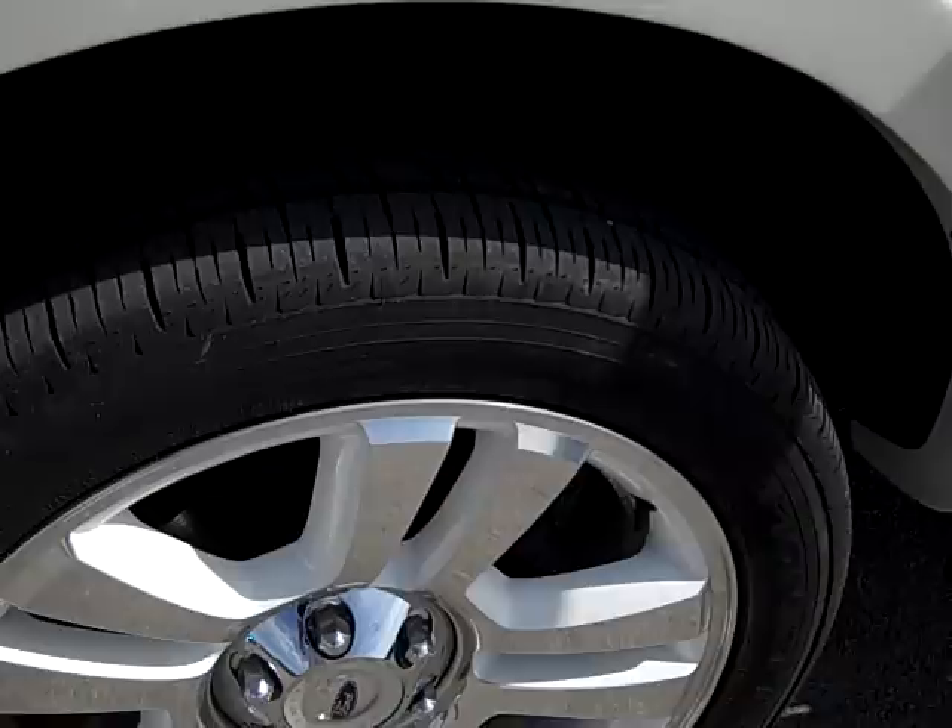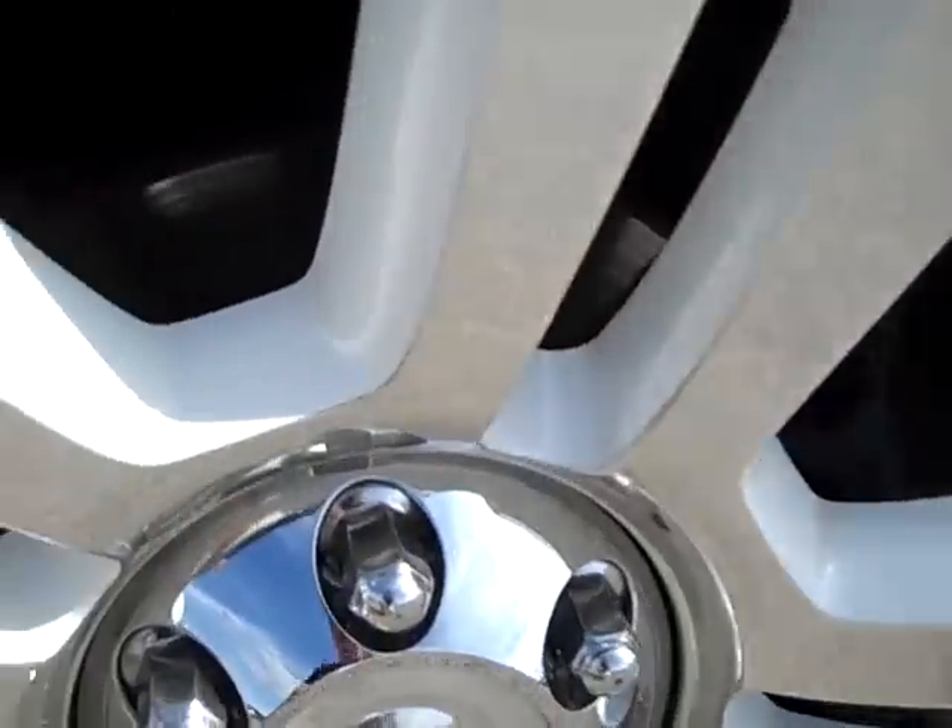The white pearl metallic paint. The 22 inch polished aluminum and painted rims. Corelli Scorpion tires — about a little under half the tread left.